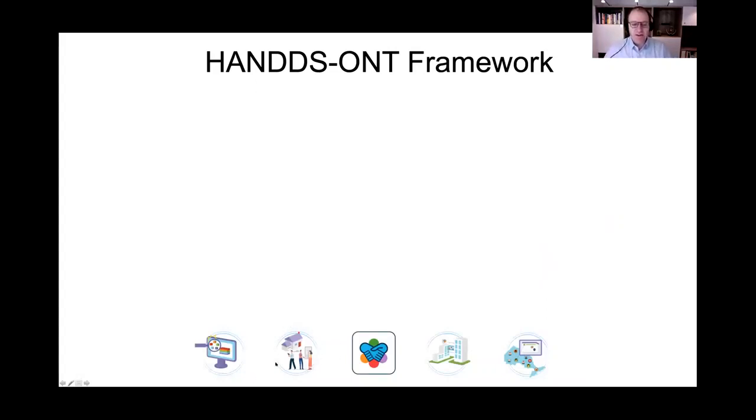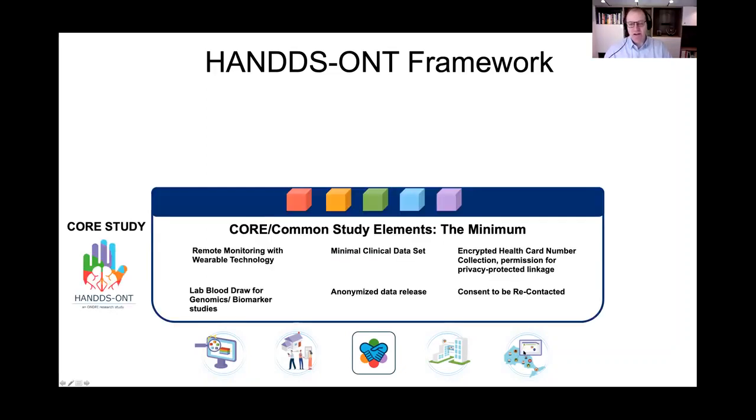Our framework is really building on the initial ONRI-1 study, using the tools developed and validated through AIM-2 for at-home data collection in the community — free-living behaviors — partnering with patients and caregivers at the center, putting that anonymized data up for collaboration with researchers in Canada and around the world, and linkage to the robust administrative data we have in Ontario.